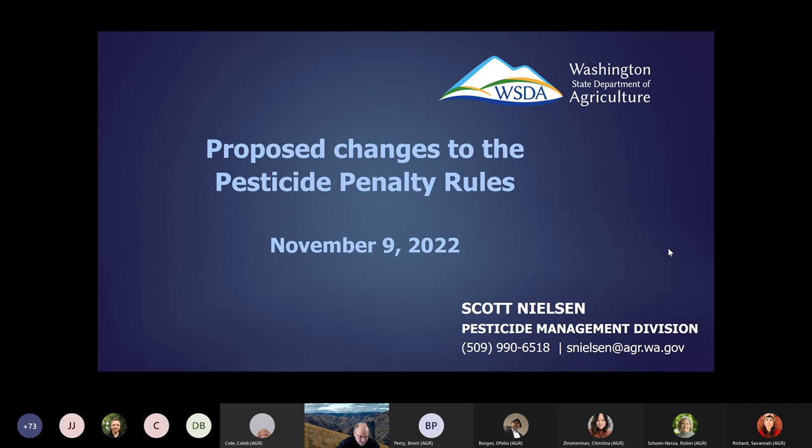Thank you, Savannah. Unless I hear otherwise, I'm just going to proceed ahead that you guys can hear me. Thank you everybody for joining this last part of our presentation today, where I'll be discussing our penalty matrix for pesticide misuse violations. I appreciate all of you tuning in today. Again, as a reminder, I'm Scott Nielsen. I'm new to the program manager position — I've been doing it for about five weeks, but I come to it as the case review officer for the pesticide management division. My contact information does appear on this slide.